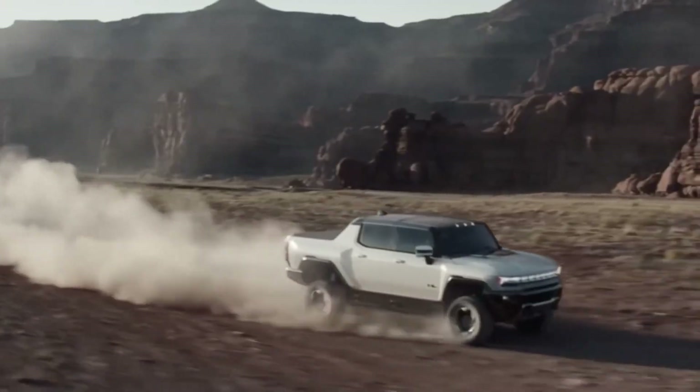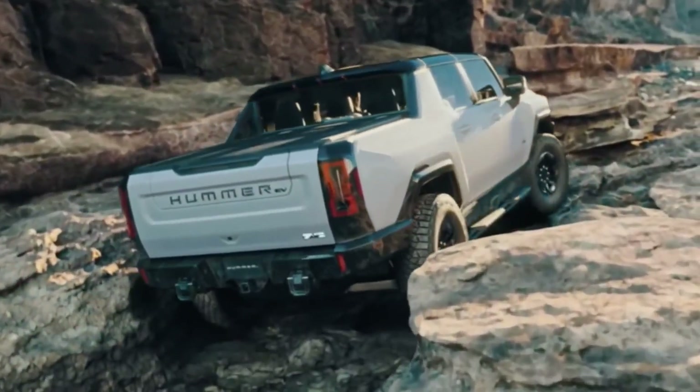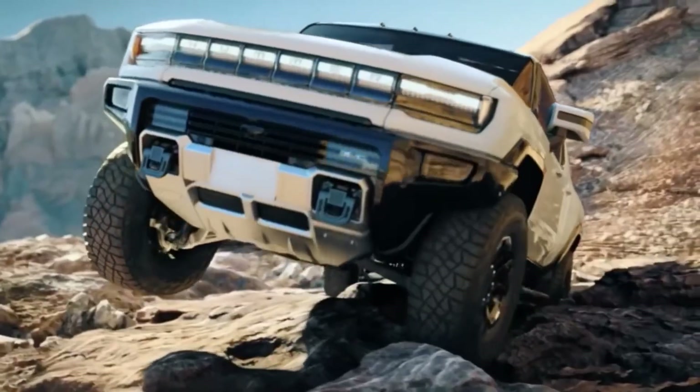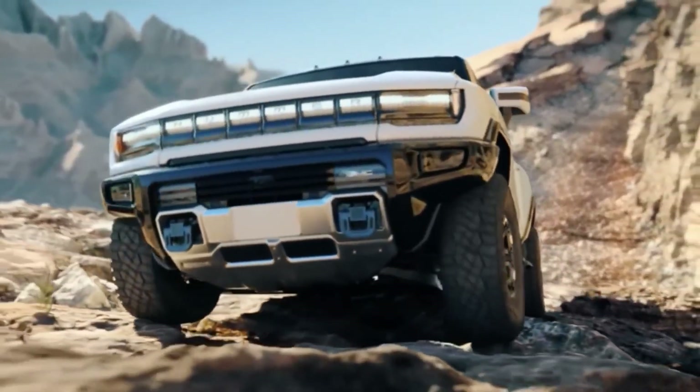It celebrates the performance possibilities of electric propulsion. This is a truck you want to drive because it delivers performance in a way that no other truck can match, and it happens to have zero emissions.